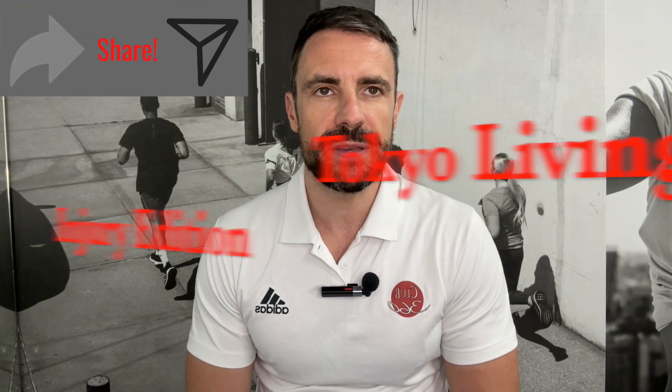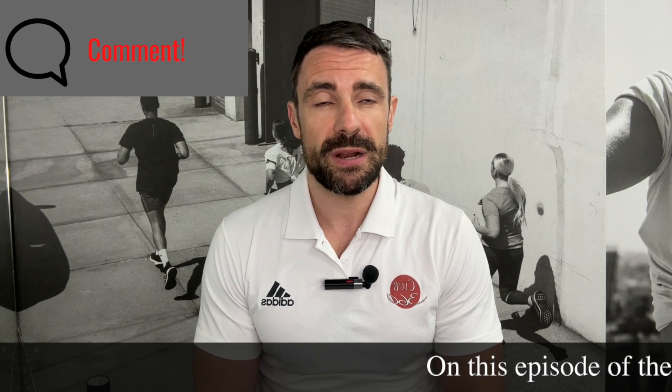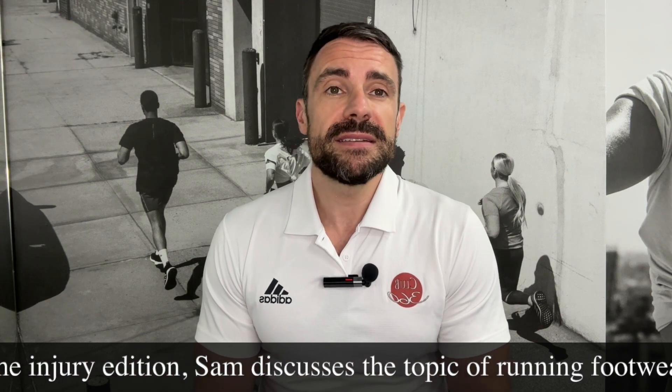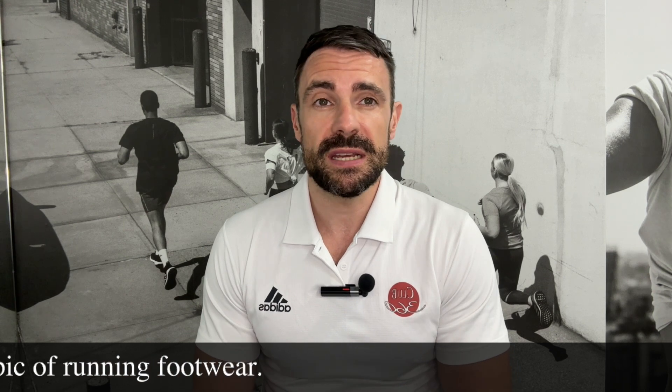Hello everyone, welcome back to the Tokyo Living Podcast Injury Edition. Today we're going to be talking about running footwear, running shoes. We're going to be discussing what they do, the different types of running shoes, and the impact of these different types of shoes on injury risk, injury rehabilitation, as well as running performance.